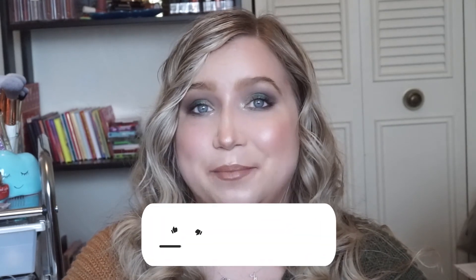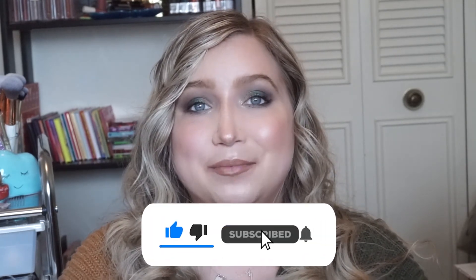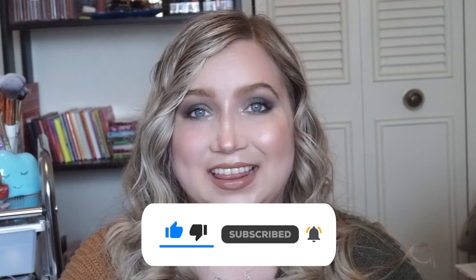Let me know if you guys are picking up anything during the sale — I'd love to know what you're getting. And if there's anything in particular that you think I should get, let me know. Please don't forget to hit that like and subscribe button if you haven't already, and I will see you guys next time. Bye!